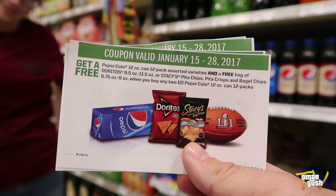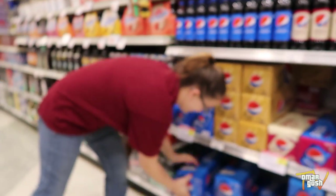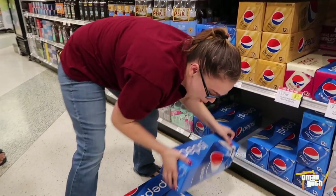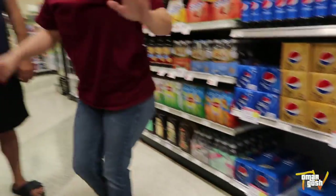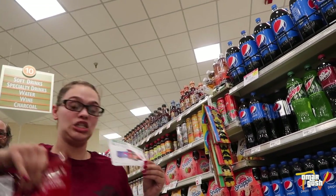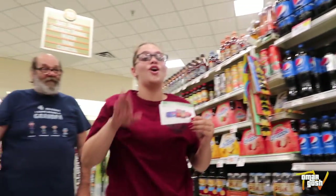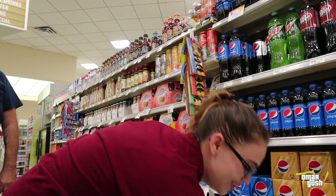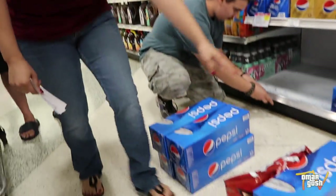This is the deal we got going on right now — how does it make it where we're getting this deal? The soda is buy two, get one free. So you're paying for these two and you're getting this one free. The coupon is buy two, get one soda and one bag of chips for free. But the Doritos are also on sale, buy one, get one free. So you would want two bags. So you would double your soda to six — these four you're paying for, these two are already free.